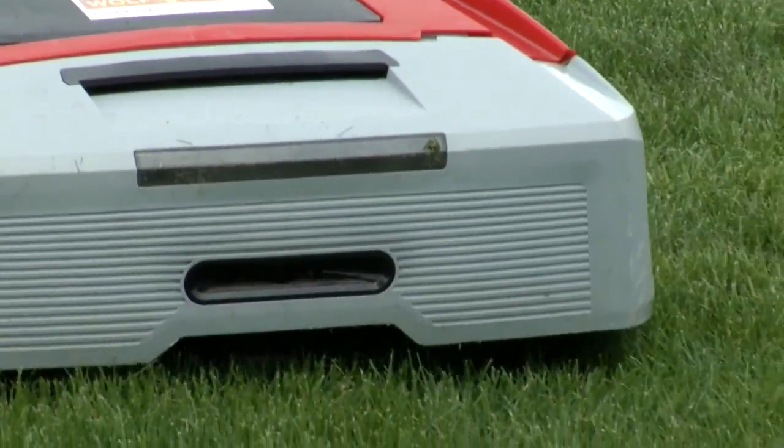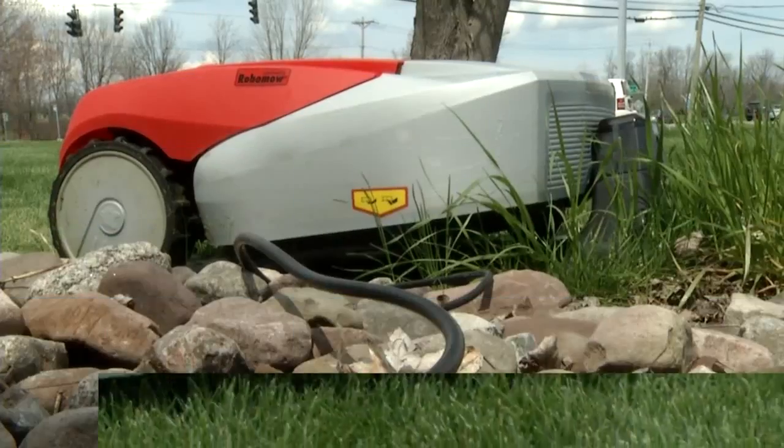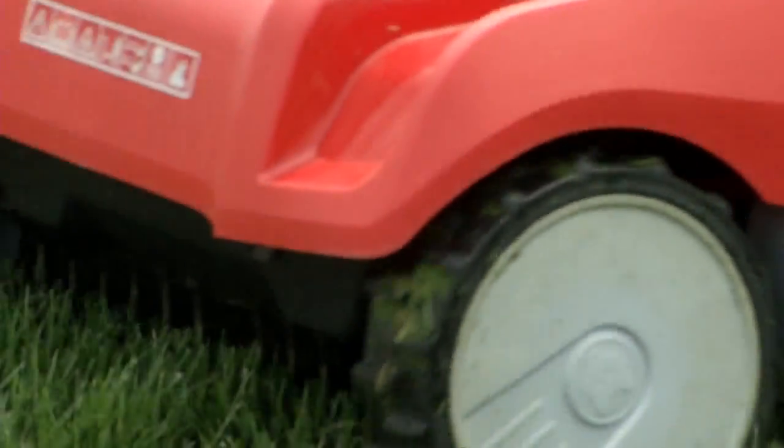And that's not the best part. This is a battery-powered lawnmower, so it's a green machine. Basically, it runs until the battery runs down, goes back to its charging station, recharges, and if it hasn't finished the job, it goes back and continues to finish.